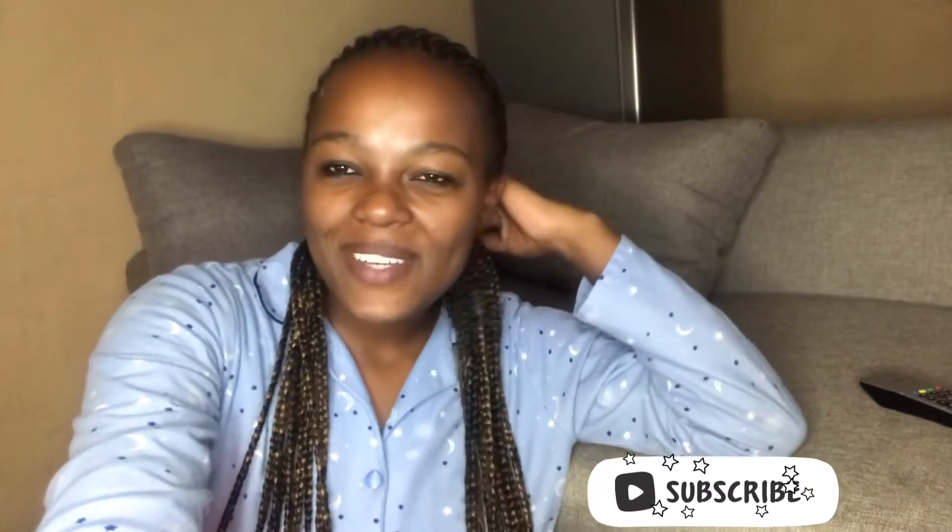Hi guys, welcome back to my channel! Thank you so much for tuning in, and thank you for coming back. To my new subscribers, welcome — thank you for joining the fam! So today, guys, after I posted that video of the furniture shopping and grocery shopping, some of you on Instagram asked for a haul of the items I got.